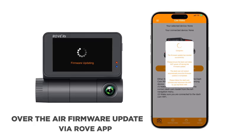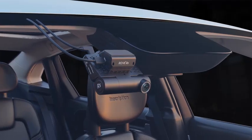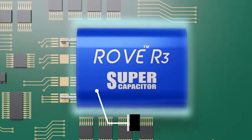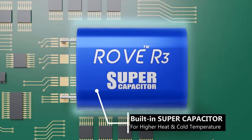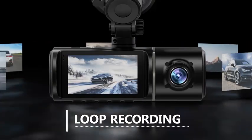Easy to install and user-friendly, this dashcam offers an all-encompassing view of your driving environment, making it an indispensable tool for enhancing road safety and capturing every detail of your journeys. Whether for daily commutes or long trips, the 3-channel dashcam provides the ultimate security and convenience for drivers.